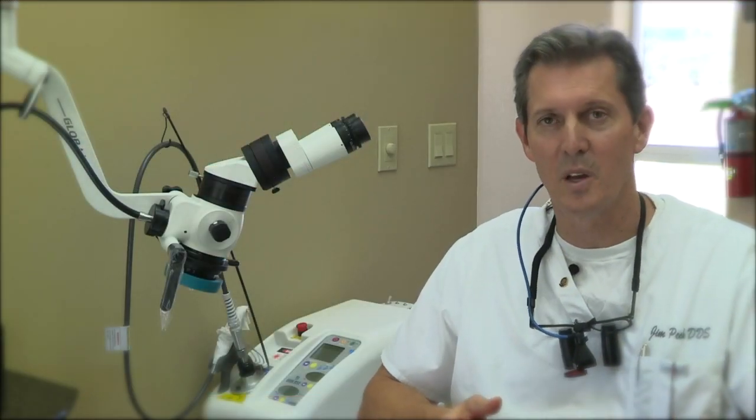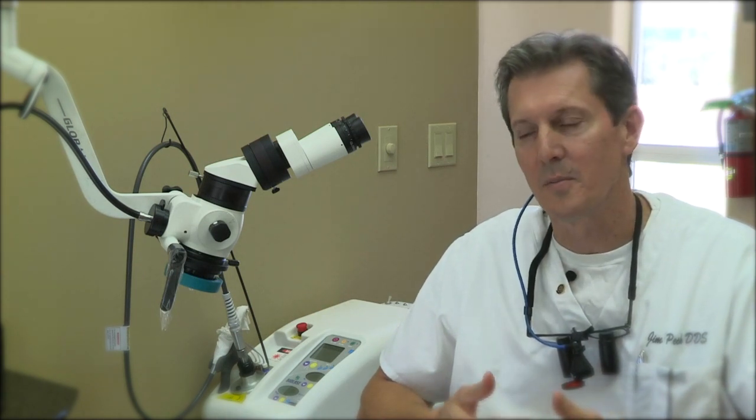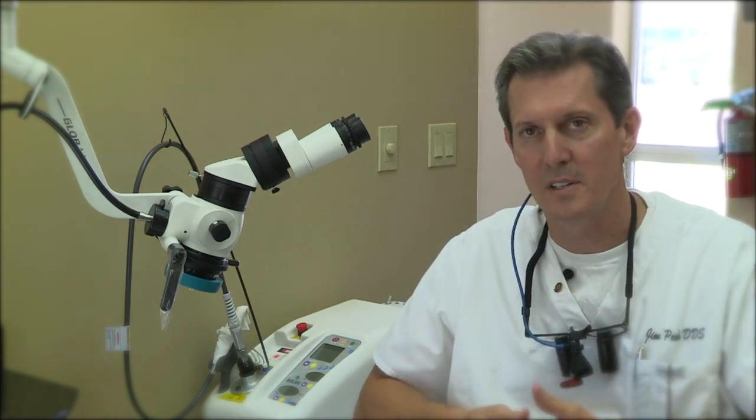Magnification in dentistry has really changed the way we do things. Years past, most dentists would use loops — glasses like this — that really help magnify the tooth to a certain extent. These are about as powerful loops as we have in dentistry today, and they're a four and a half power loop.